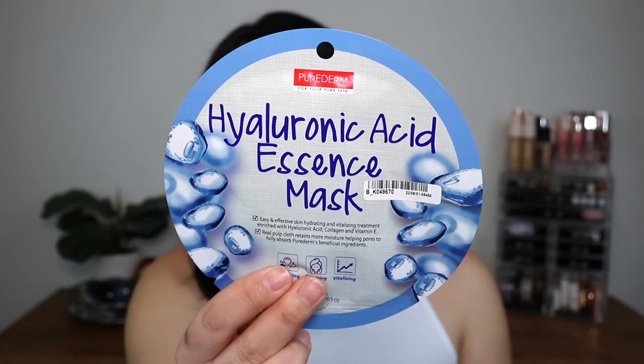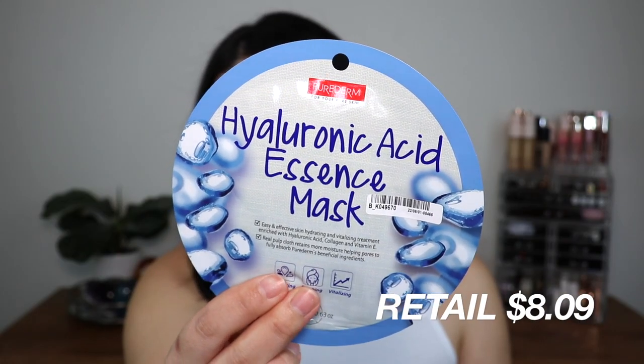I do have a box here. They sent me a few items, enough for almost a full face. Instead of rambling, let's get into it. The first thing I got from them is the Perderm Hyaluronic Acid Essence Mask, for hydrating, soothing, and vitalizing. I won't be trying this today since I already have my skincare on. I'm going to go in with my Fenty Beauty Hydrating Primer to add a little more hydration to this dry winter skin.